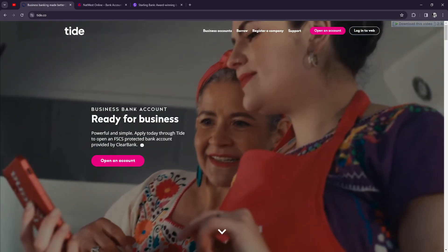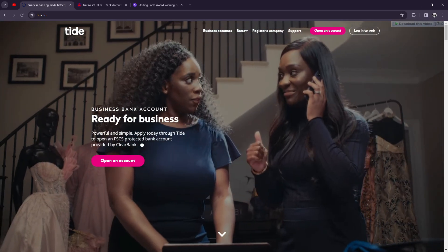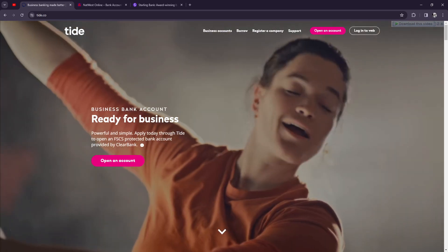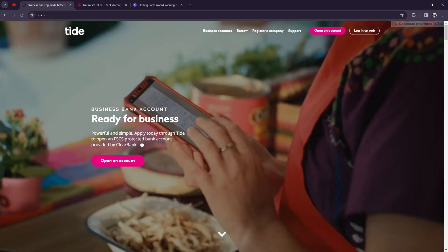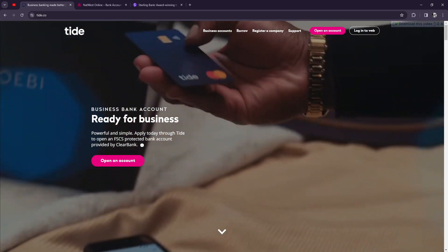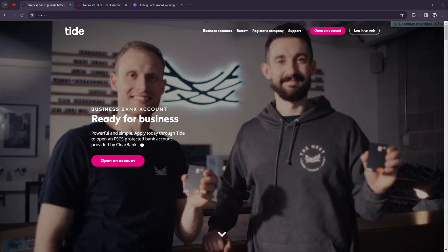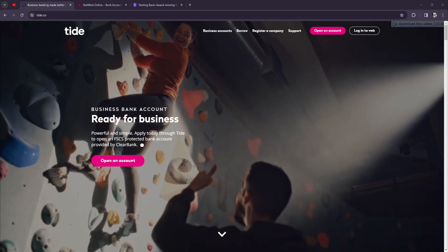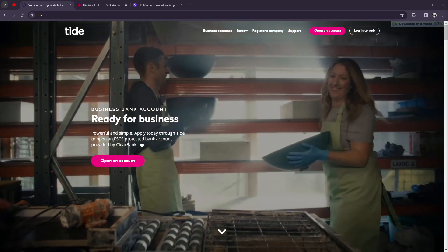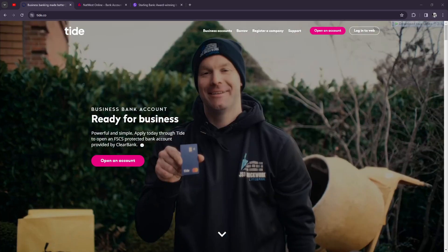Tide still remains an excellent and safe choice. While Tide is not a bank, it is a fintech platform — a financial technology platform — authorized by the FCA under the electronic money regulations in the UK. It partners with ClearBank to ensure your account is covered by the FSCS. Tide has 450,000 business accounts while Starling Bank has 500,000 business accounts, and both are FSCS insured.